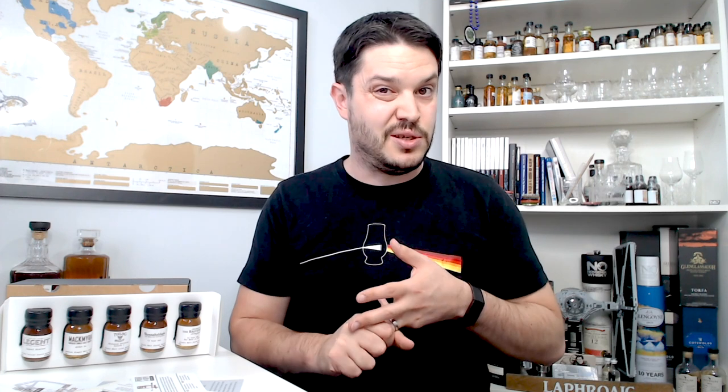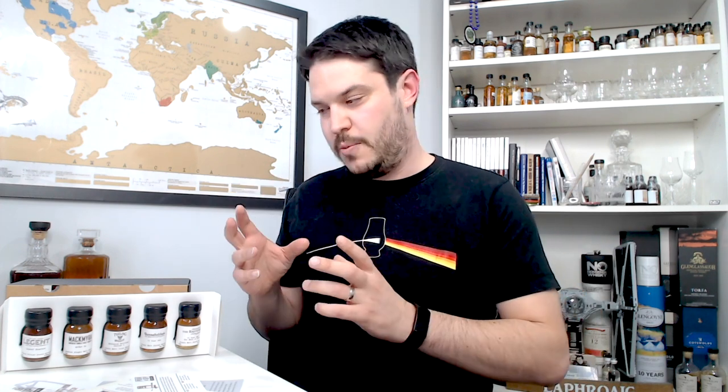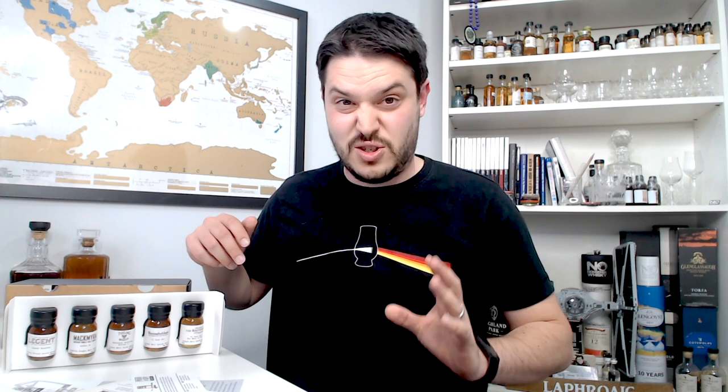For £30, the value is really in the enjoyment of the whiskeys you get each month. There's a chance you might find something you don't like — that's just one of those things. I do a couple of subscription boxes now, including the Dram Team and the full-bottle Somerton Club, which I really enjoy. I don't always like every whiskey, but there's usually at least three or four I do enjoy. It's all part of whiskey education. In this box we've got bourbon, Swedish whiskey, Irish, Scotch, and a bit of peat — a broad spectrum.